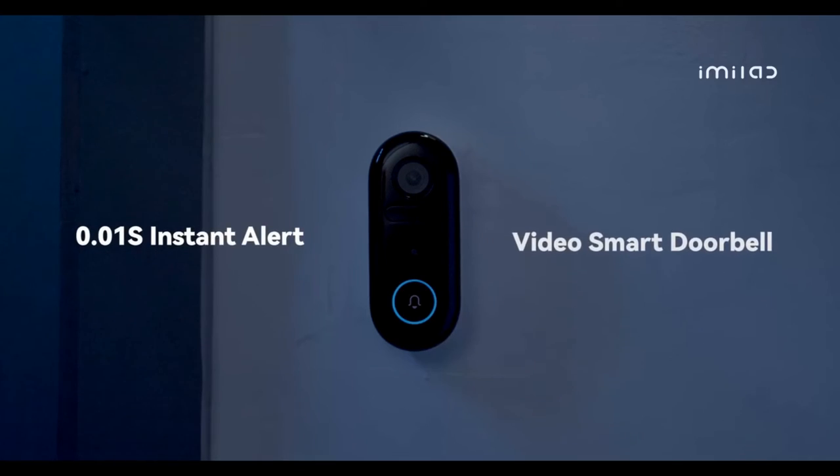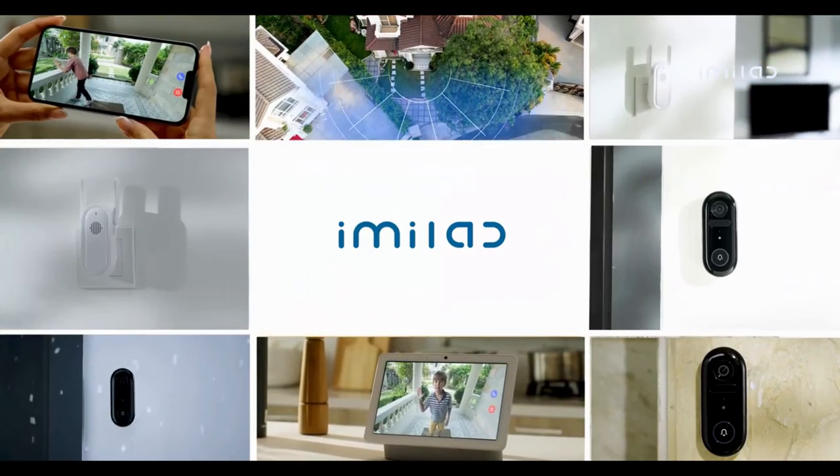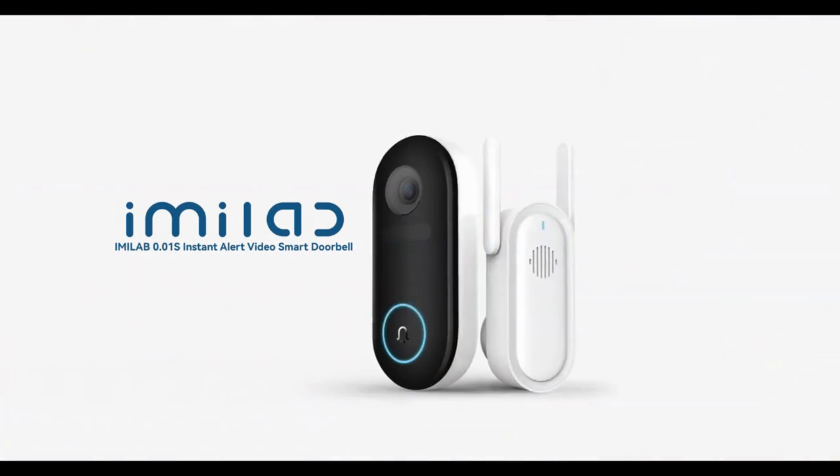Having an iMe Lab doorbell means you will be more secure and guarded — anywhere, with instant response and no delay. This is the iMe Lab video doorbell.